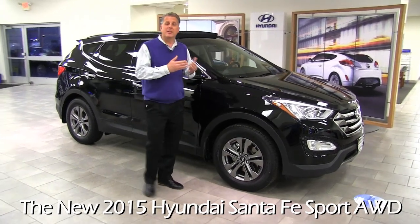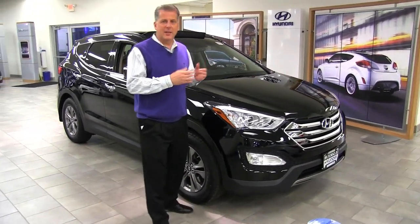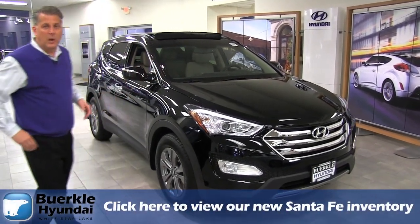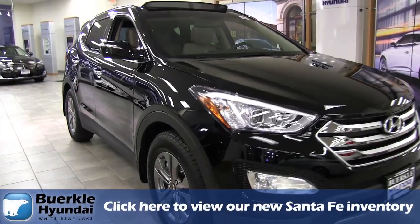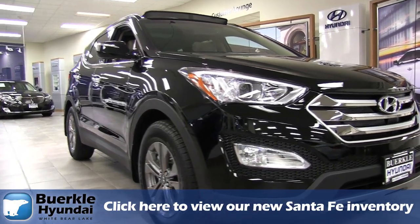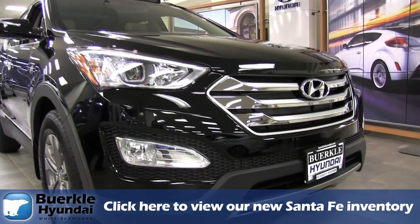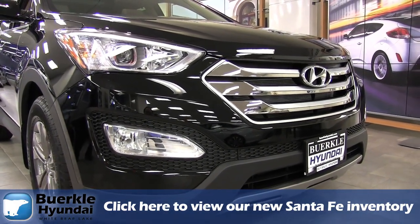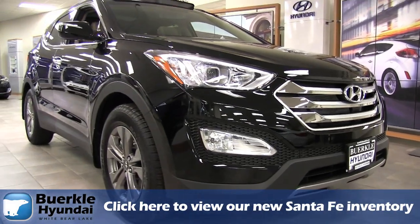The Santa Fe was recently redesigned. Hyundai kept with their fluidic design which allows the vehicle to flow very smoothly from the front to the back. With the new design, they've won many different awards and accolades such as Motor Week gave them their Driver's Choice Award, J.D. Power Associates ranked it number two for initial quality, and the Car Book made it a best bet.